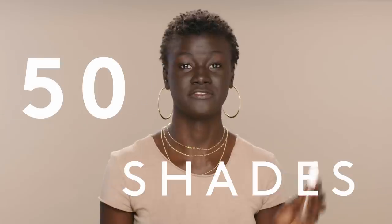Rihanna just launched 50 new shades of concealers. She didn't just stop at foundations — she developed the concealer shades to complement the foundations. I'm using 498 in concealer and 498 in foundation. We're just going to put one dot under my eyes just to give it a little pop.